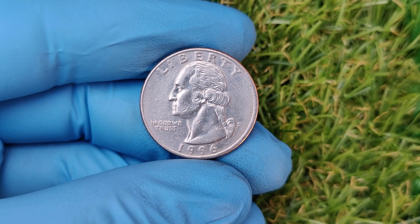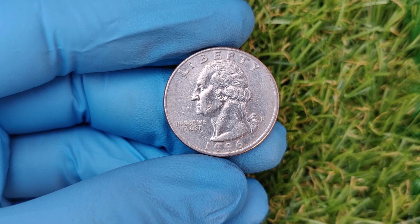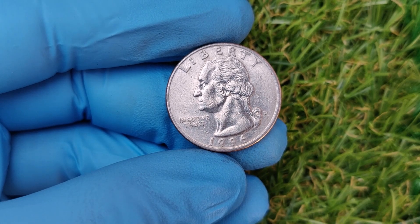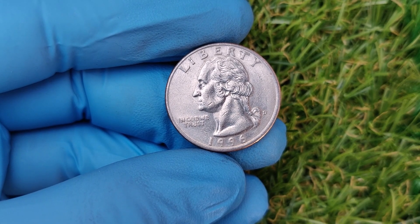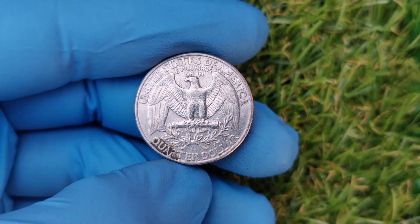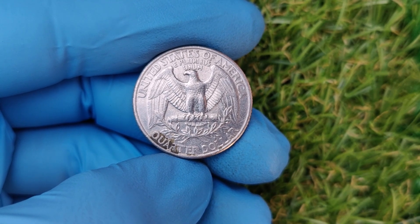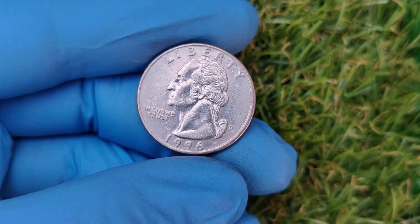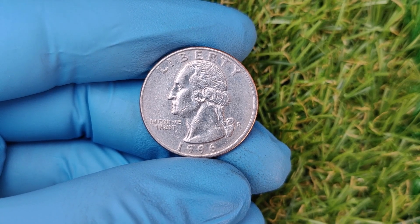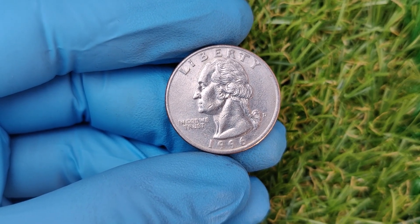Double die errors occur when the coin's design is accidentally struck twice, creating a shadow-like effect. Off-center strikes are coins where the design isn't properly aligned with the edge of the coin. Planchet errors involve the blank piece of metal — if it has cracks, laminations, or unusual shapes, it's a big deal to collectors. Some coins also develop a beautiful patina or rainbow-like toning over time due to exposure to air or chemicals, making them one-of-a-kind.